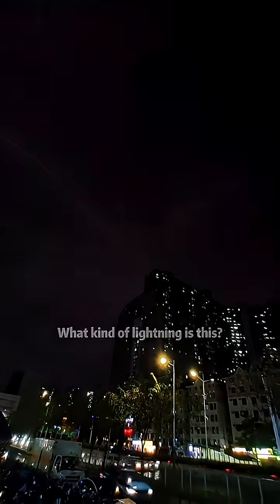What kind of lightning is this? This is branch lightning. It's the most common type of lightning.